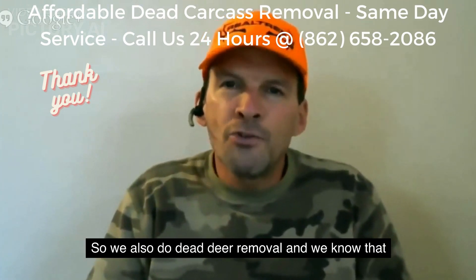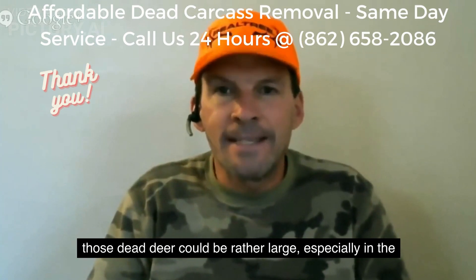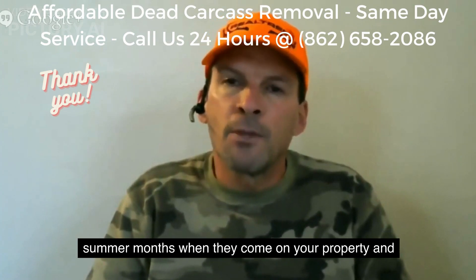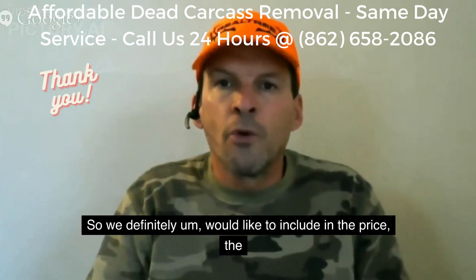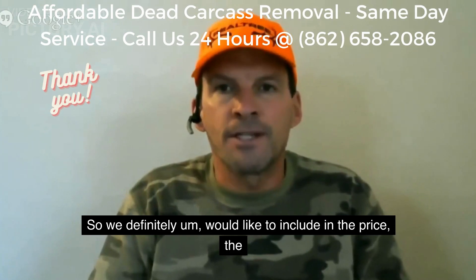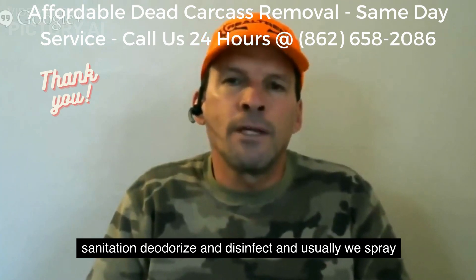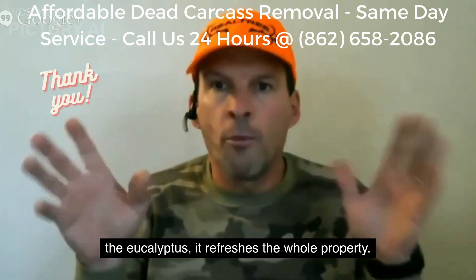We also do dead deer removal, and we know that dead deer can be rather large, especially in the summer months when they come on your property and die — they can smell atrocious. So we definitely include in the price the sanitation, deodorizing, and disinfecting. Usually we spray the eucalyptus, and it refreshes the whole property.